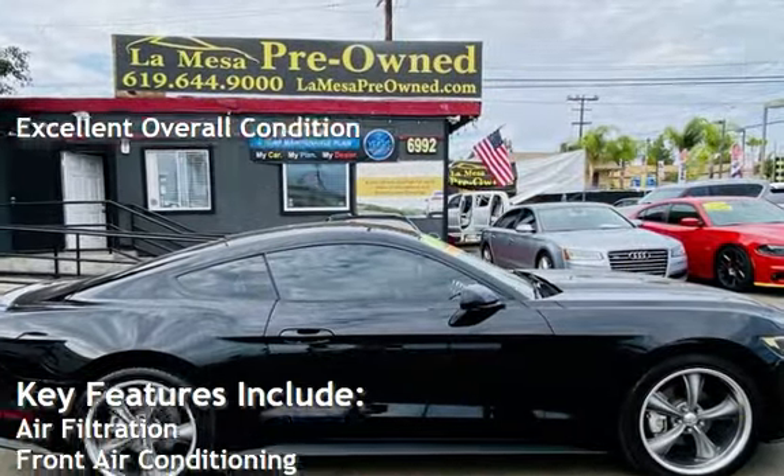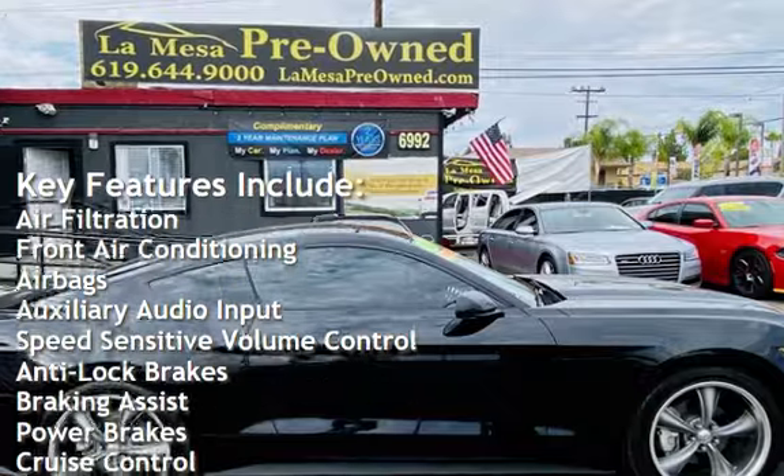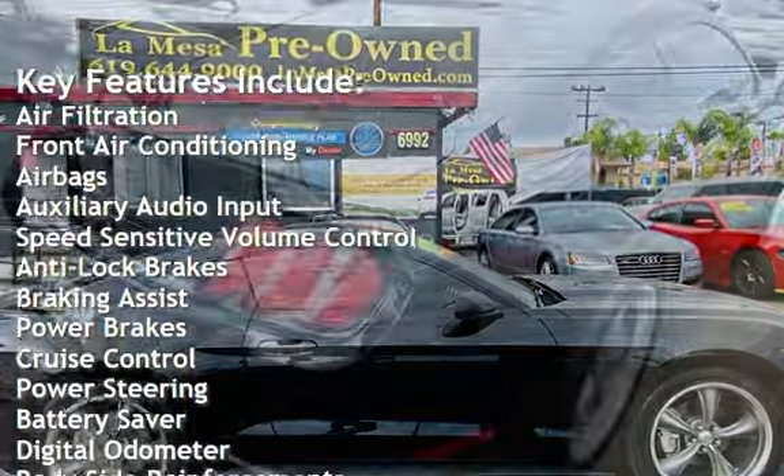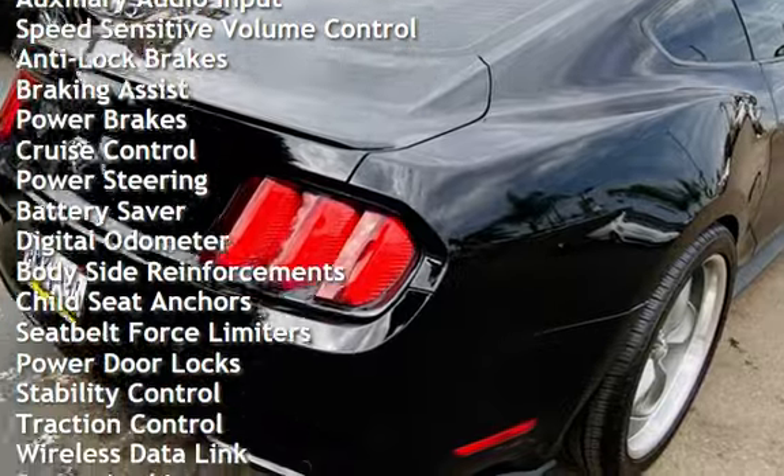Key features include air filtration, front air conditioning, airbags, auxiliary audio input, speed sensitive volume control, anti-lock brakes, braking assist, and power brakes.